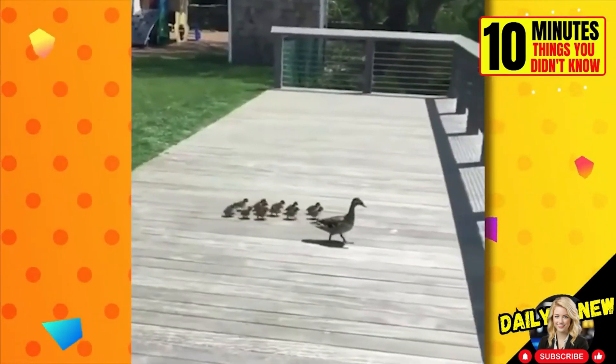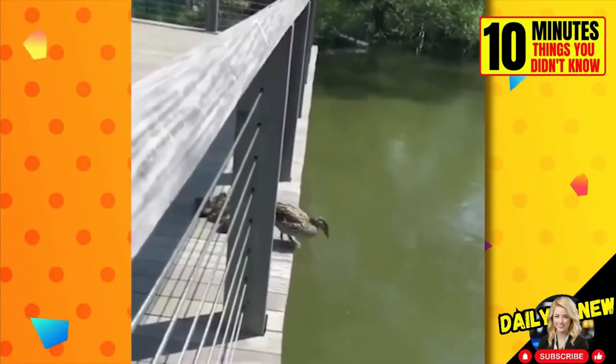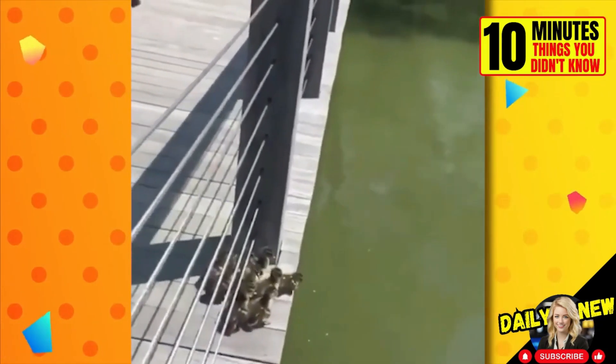Instinct: after duck eggs hatch and the babies are born, they imprint on their mother and follow her wherever she goes. See how these ducklings trust their mother to make this big jump into the water.